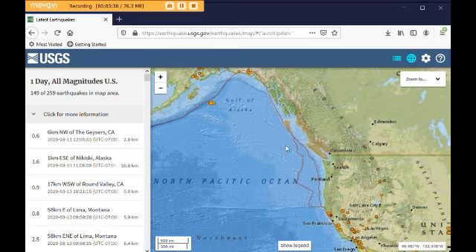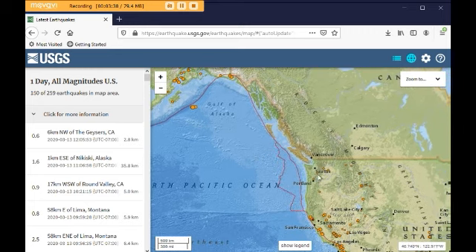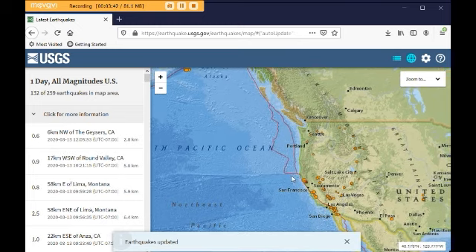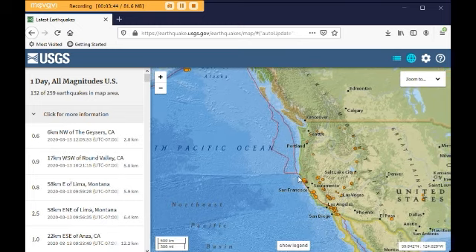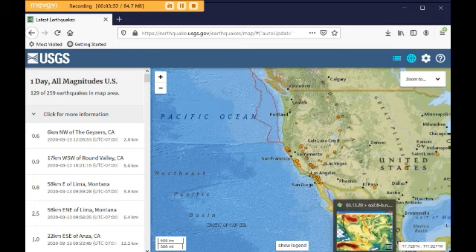So we've been watching this Cascadia subduction zone. This is the Juan de Fuca plate, and they've been predicting a big one here in Seattle, but I think it could happen further south, like here, because it's this area — this Petrolia area — where we're actually seeing this big release.